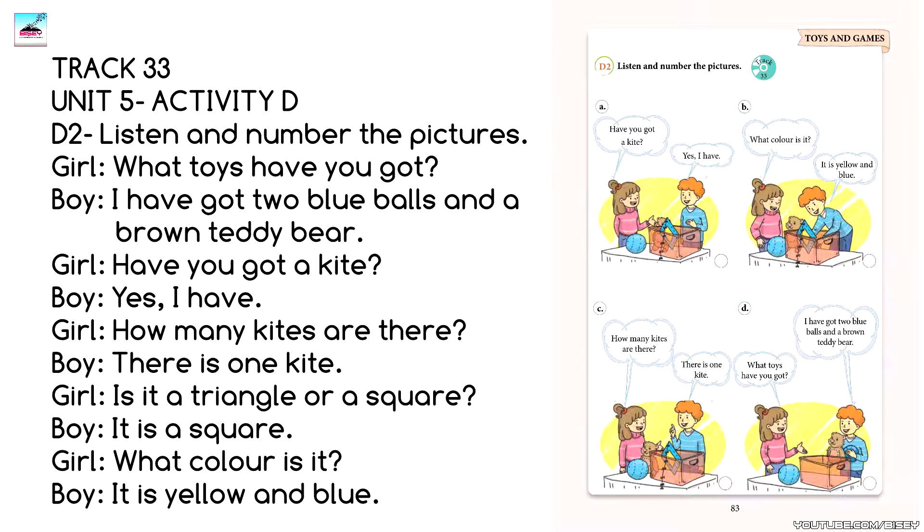What toys have you got? I have got two blue balls and a brown teddy bear. Have you got a kite? Yes, I have. How many kites are there?